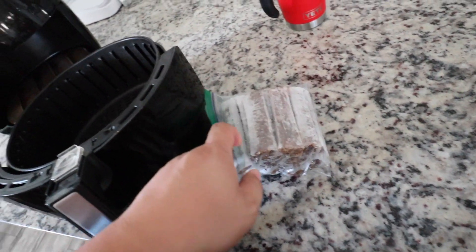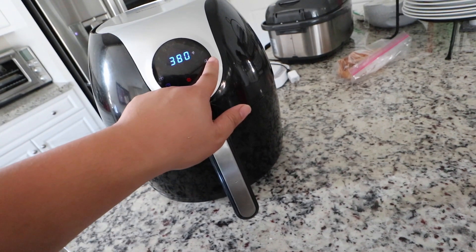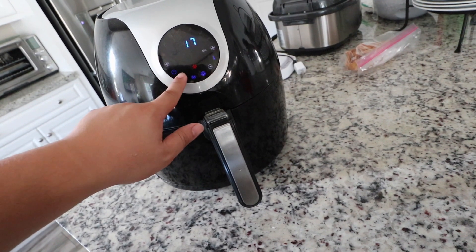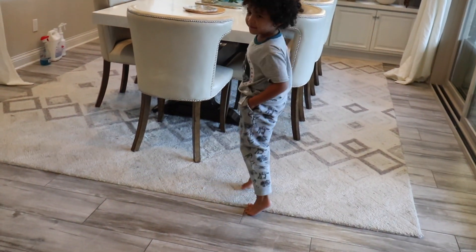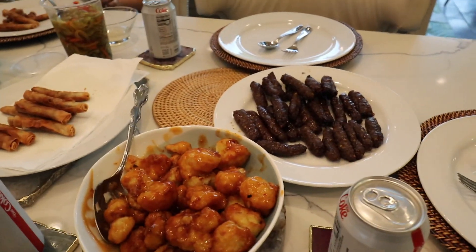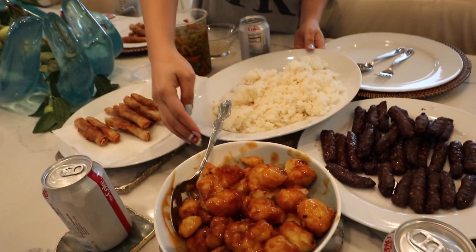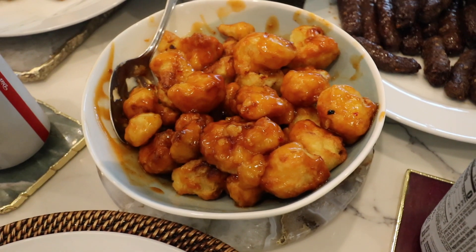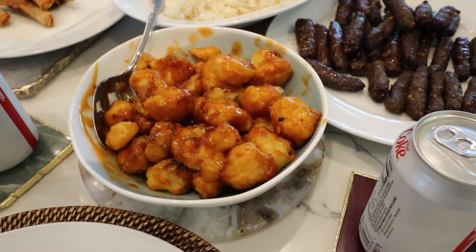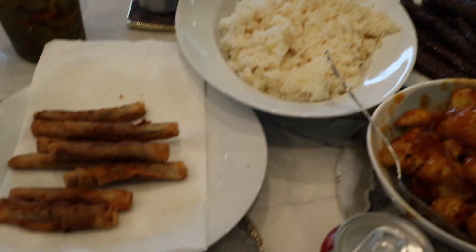Right now I'm going to make our skinless longanisa in the air fryer. Throw it in there — 380 degrees and we'll do it for 15 minutes first. Lizo is going to be the number one egg roll champion. Here is the food. Dad's running away because he doesn't want to be on camera. So we have our skinless longanisa, cauliflower tempura with Kung Pao sauce, garlic rice, and egg rolls.